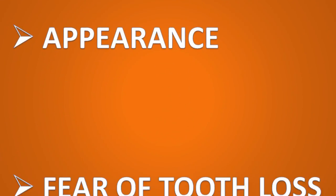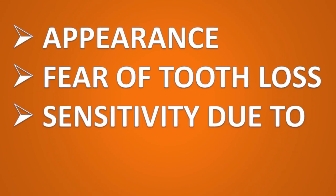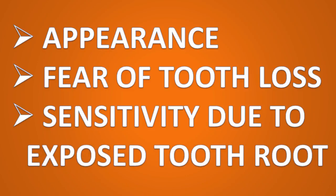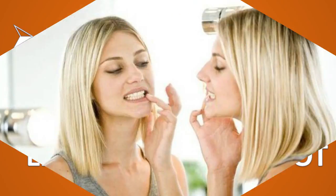Many people have receding gums and have no concerns about them early on. For some, though, the concern may be about appearance, the fear of tooth loss, or sensitivity due to exposed tooth roots. People who are self-conscious about this will often check how much of their gums are on show, though some people have a different lip line that does not expose the gums to view.